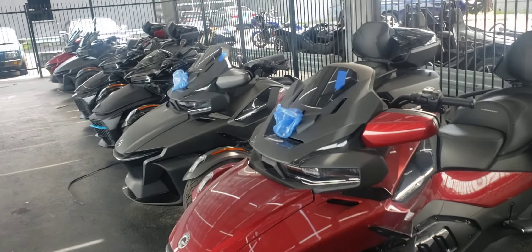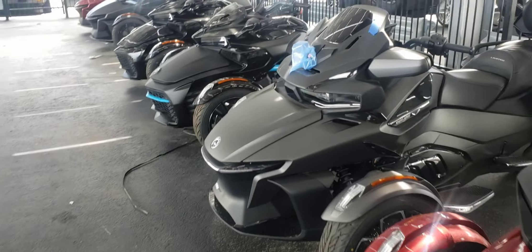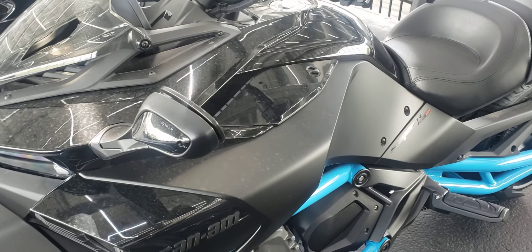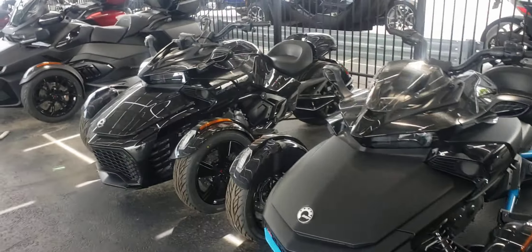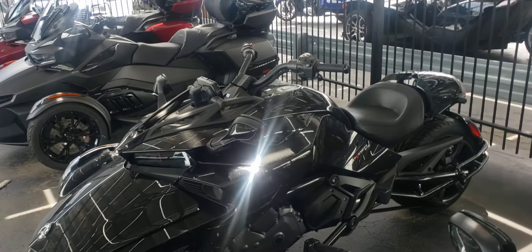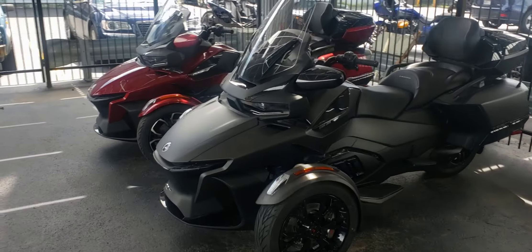That big boy right there, that's that Limited — got the speakers, tons of storage. Got another Limited, got another one of those. F3S — yeah, this is the one I would get, the F3S, 100%. F3S all day. Them Spider lovers, they'll go for another regular F3, and then the Limiteds again.